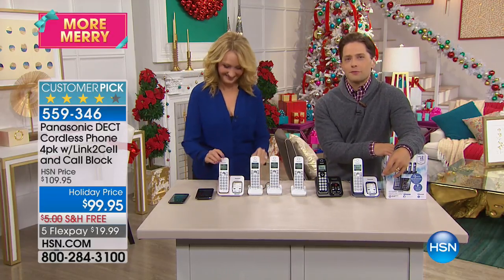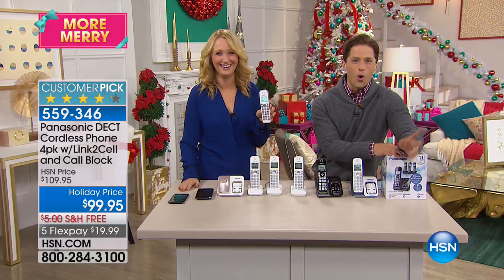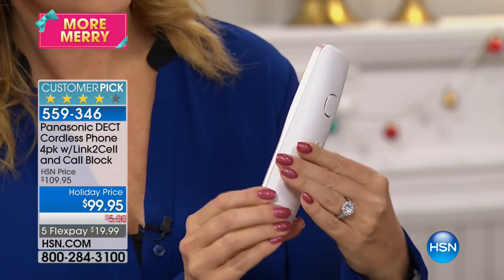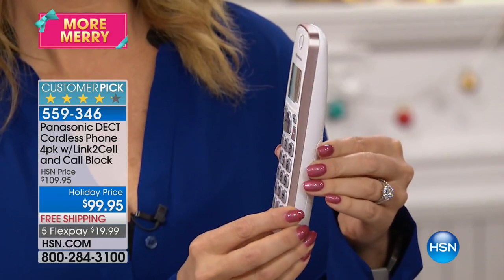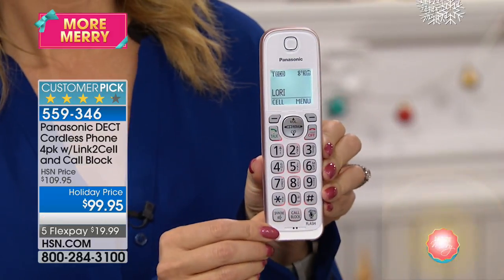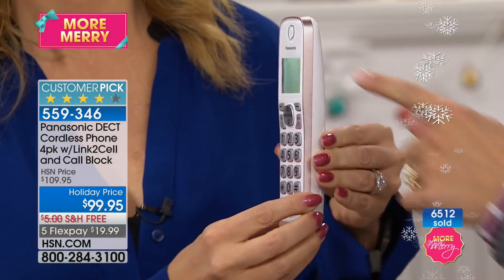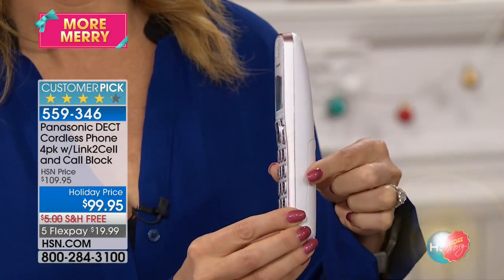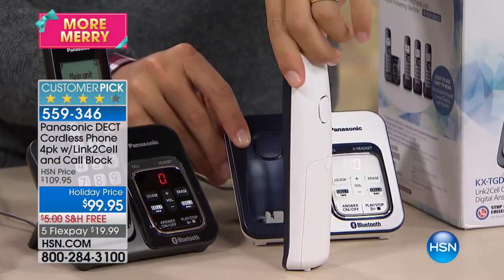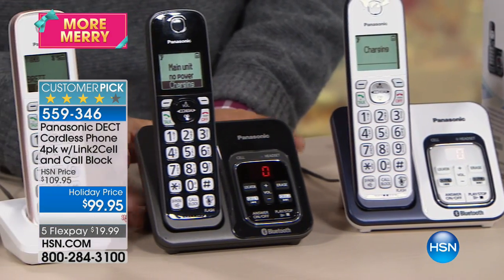Great home phones — are yours covered in spaghetti sauce? Are they crackling? Are the batteries dying? Do they have built-in call blocking for robo calls and political season? We have our number one top-selling set of phones here at HSN. Panasonic makes our best of the best — all customer picks — available in gorgeous colors including rose gold, navy blue, and classic black.